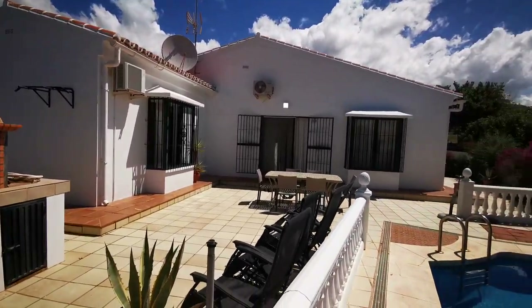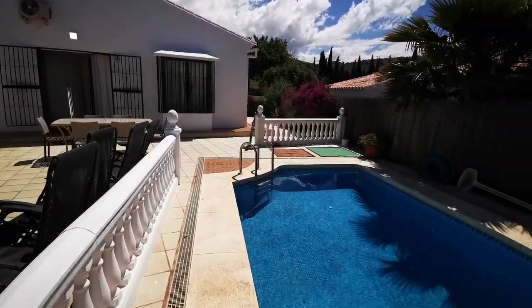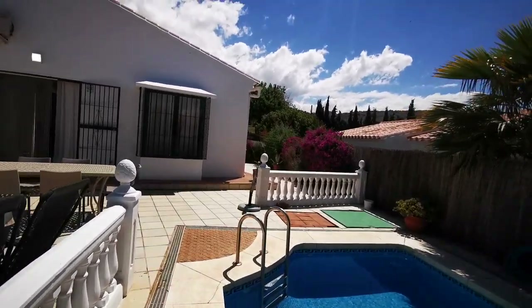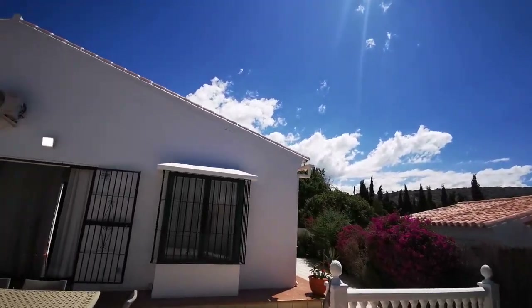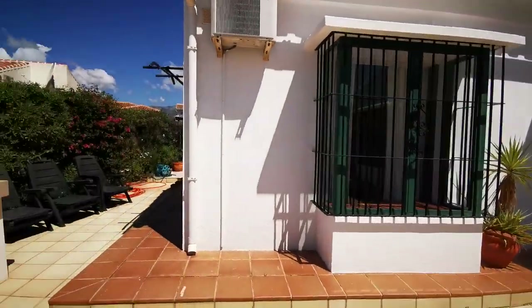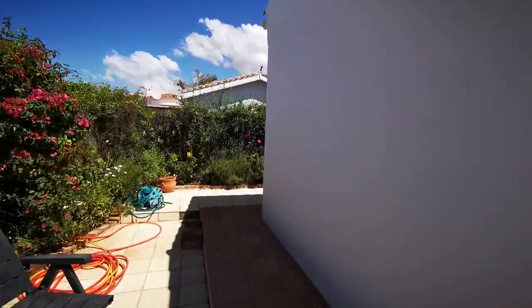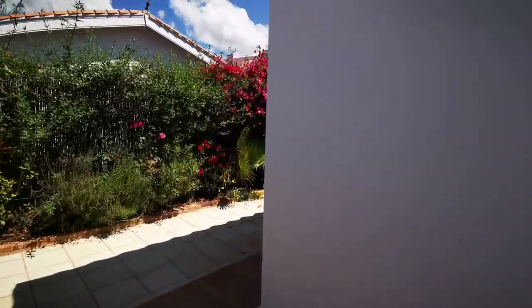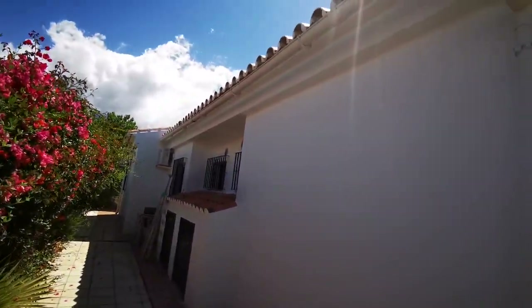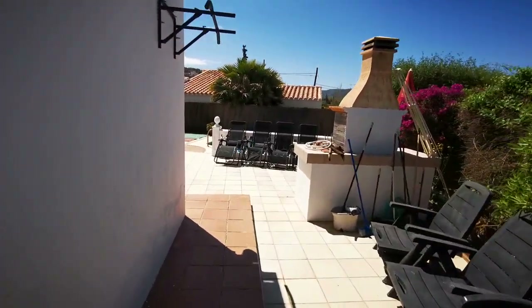It's all one level with bay windows — one off the lounge and one off the master bedroom. You get sun all day long as it's pretty much south-facing, and then there's more terracing around the back of the house with guttering as well.